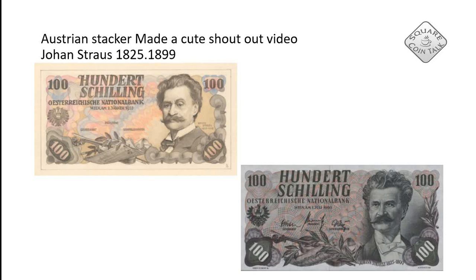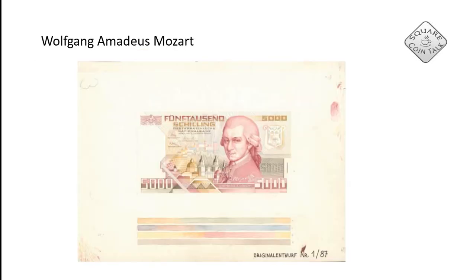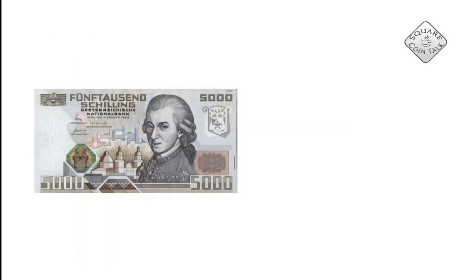On the left side we have Johann Strauss the Younger, and this was the first design for the banknote. On the right we can see how the banknote turned out. The next famous Austrian is of course Wolfgang Amadeus Mozart — we have an original design here and this is how the banknote turned out.